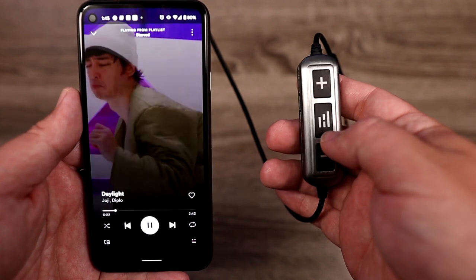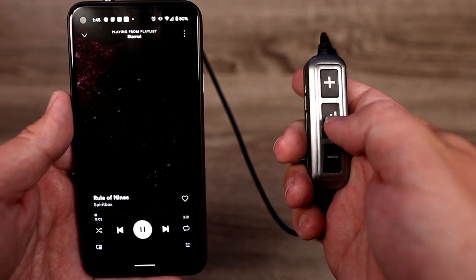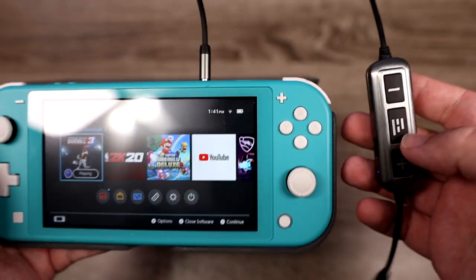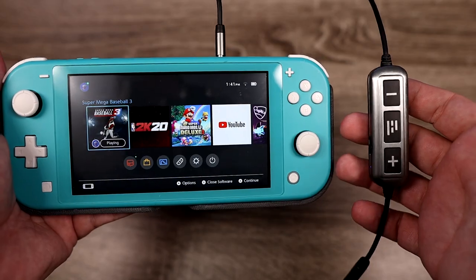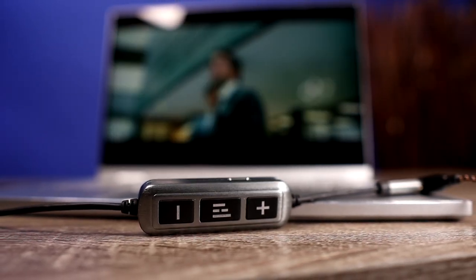The amp uses a standard 3.5mm connection, so you can easily plug it straight into your phone if your phone still has a headphone jack. I use it with my Nintendo Switch and also on my laptop for watching movies. Most people know that with gaming and watching movies, some Bluetooth devices have lag or little interruptions, so you don't have to worry about that with this wired device.